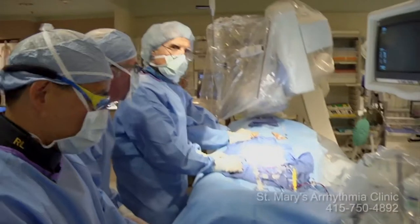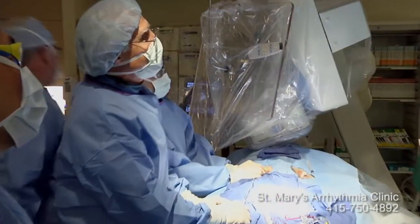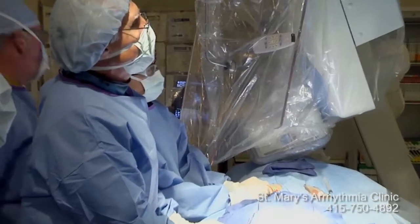We now have the guidewire in the atrial appendage. Now we're advancing the balloon catheter over the wire.